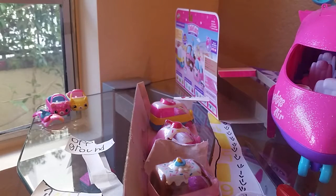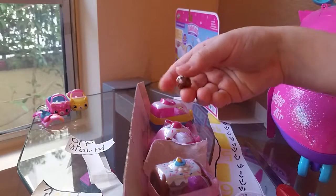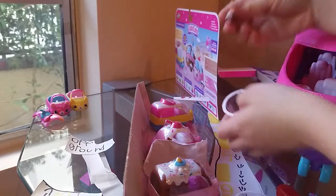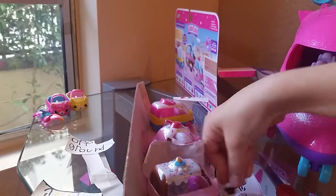Wait, where did the Shopkin go? Oh, it's right here. So this Shopkin, you can actually name it whatever you want to. I'm going to name it Chocolate Vanilla Birthday Cake.